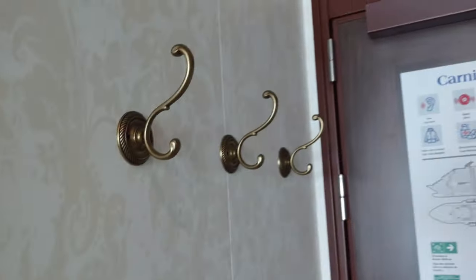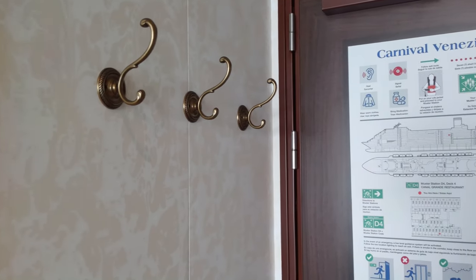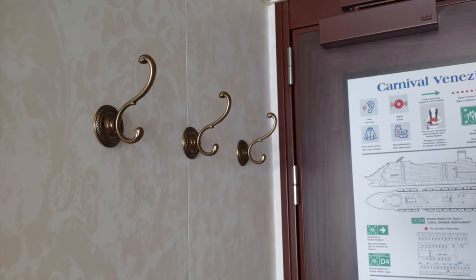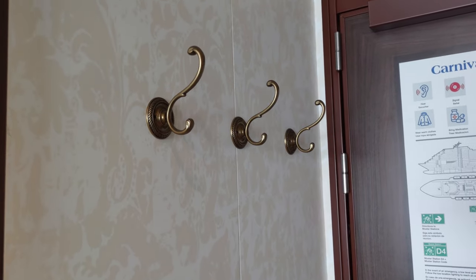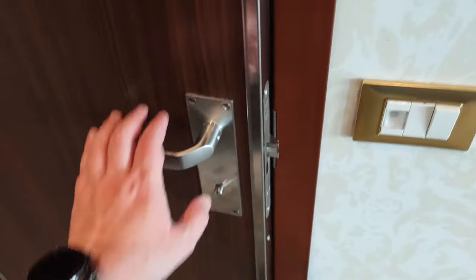Just in from the door, there are three coat hangers. This was formerly a Costa ship, so that's why you're going to notice the decor and style is a little bit different from what you're used to on Carnival. It's kind of a little nicer, but also more of a classic look, a little less modern. Let's check out the bathroom.